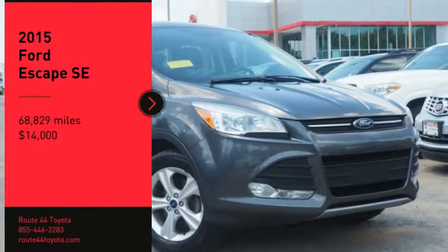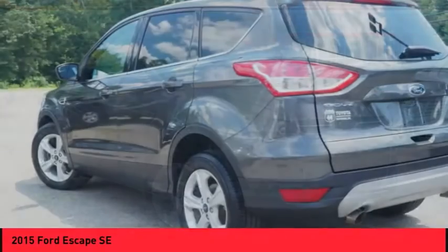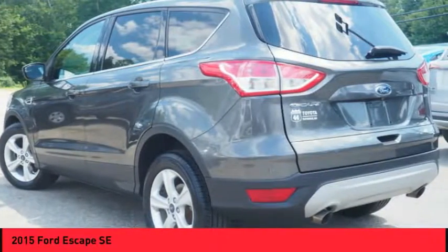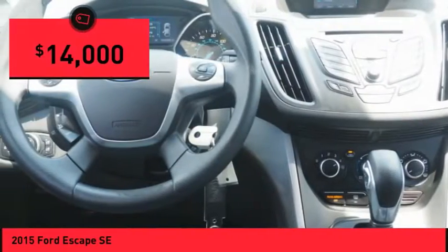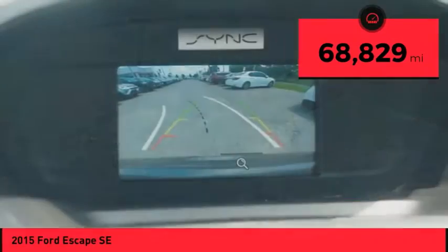You are going to love the 2015 Escape. Gas engines flex, tow, sip and go with Ford Escape, and is priced below $15,000. This vehicle has less than 70,000 miles.